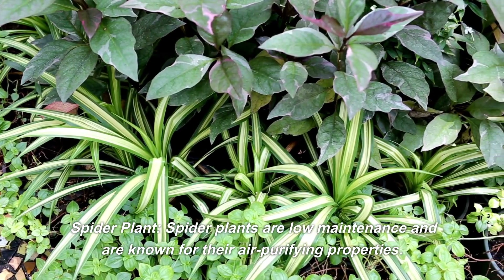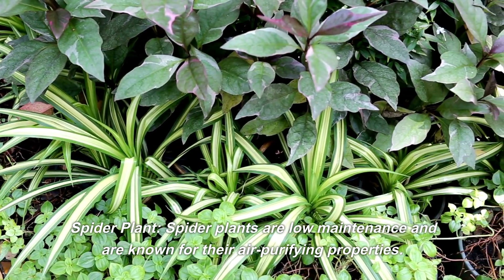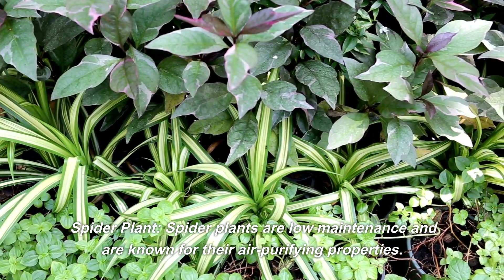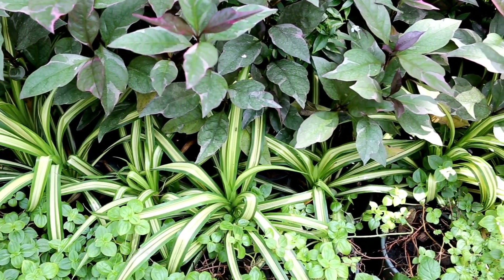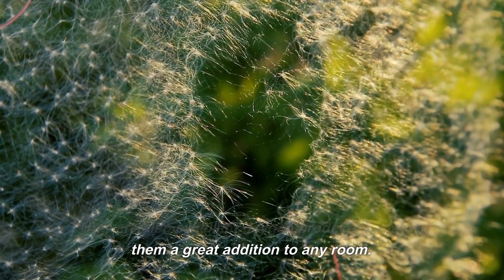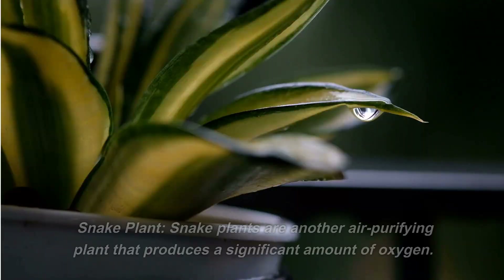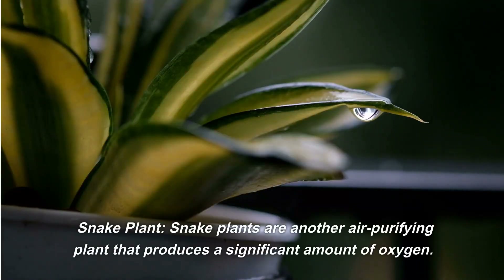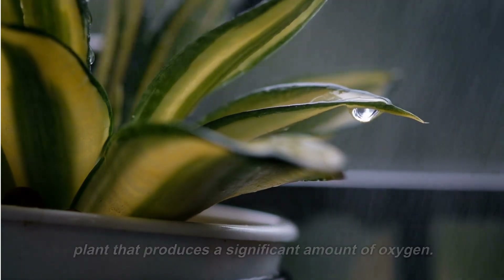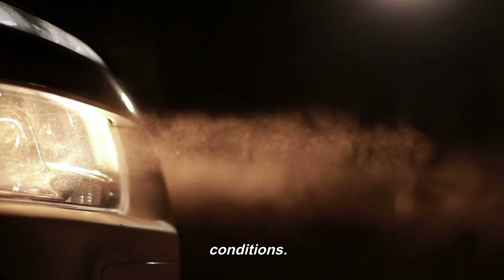Spider plants are low-maintenance and are known for their air-purifying properties. They are also excellent oxygen producers, making them a great addition to any room. Snake plants are another air-purifying plant that produces a significant amount of oxygen. They are easy to care for and can survive in low-light conditions.